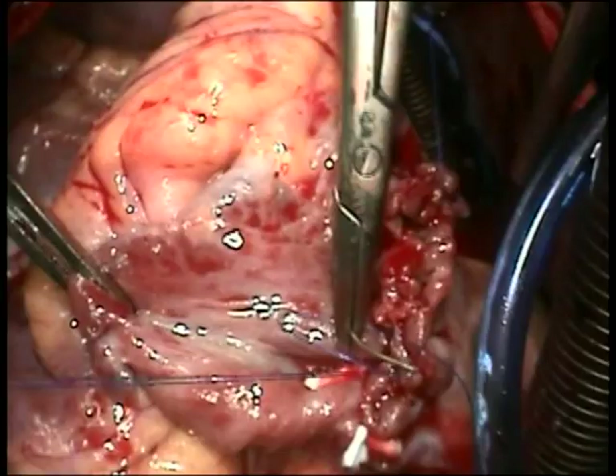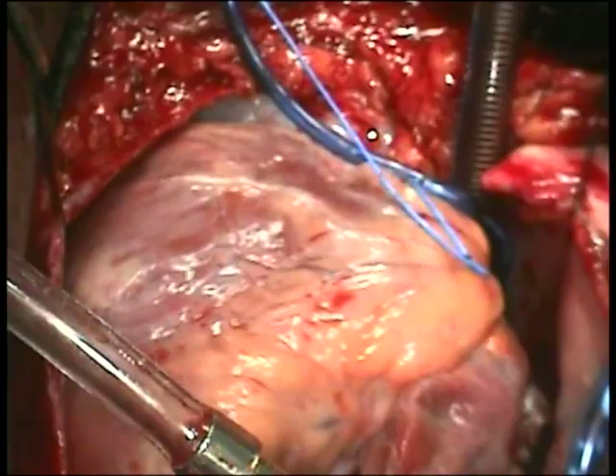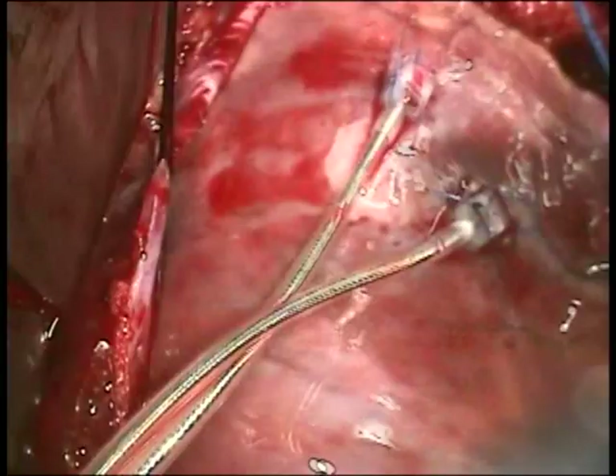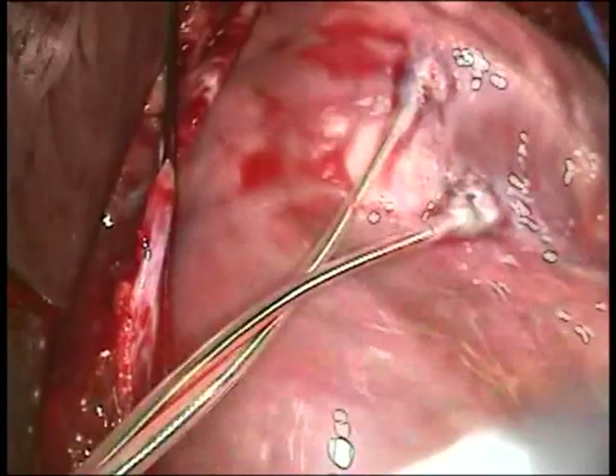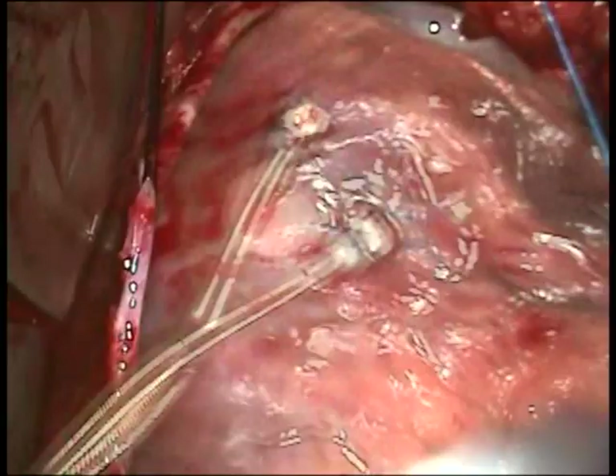The heart has now been weaned off the heart-lung machine. Epicardial pacers have been applied since I am concerned that the conduction system may have been injured, and I wouldn't want ventricular wires passing through the prosthetic tricuspid valve post-op if the patient develops a conduction block. Surprisingly, the patient did not have conduction block, which is hard to imagine considering all the tissue removed in the region of the conduction system.